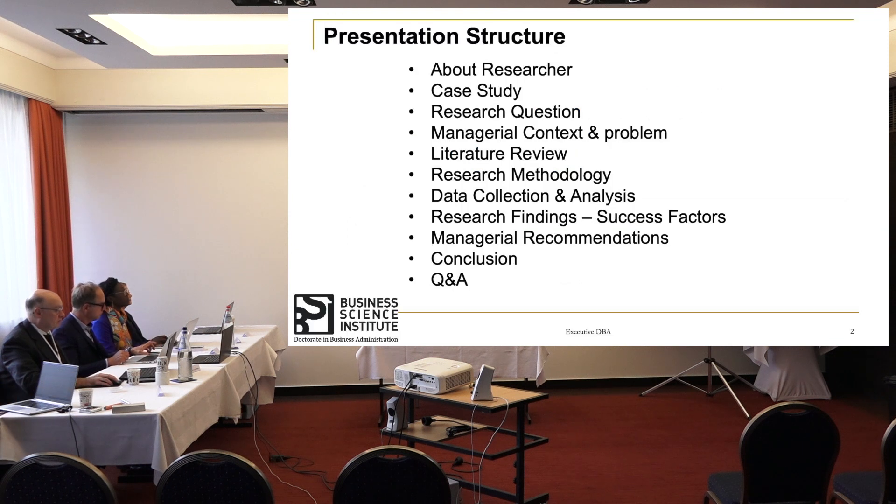Just to jump into the presentation structure, I will talk about myself and the case study, the research question I have picked up, the managerial context and problem, looking at literature review followed by research methodology, data collection and findings. The conclusion will be on managerial recommendations.